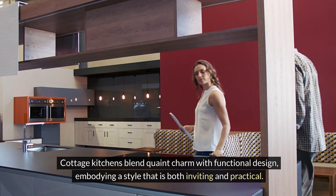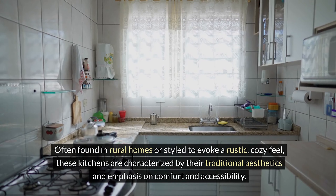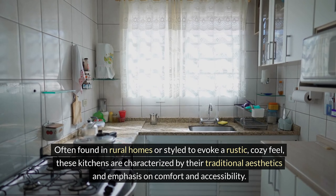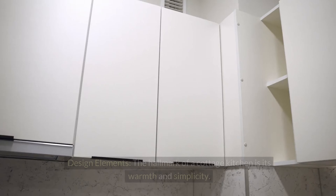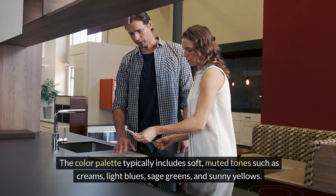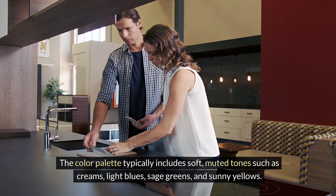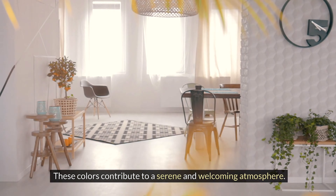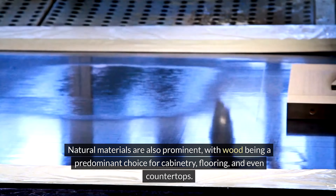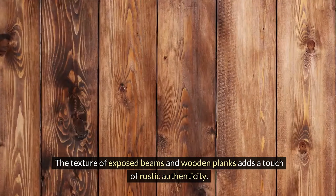Cottage kitchens blend quaint charm with functional design, embodying a style that is both inviting and practical. Often found in rural homes or styled to evoke a rustic, cozy feel, these kitchens are characterized by their traditional aesthetics and emphasis on comfort and accessibility. The hallmark of a cottage kitchen is its warmth and simplicity. The color palette typically includes soft, muted tones such as creams, light blues, sage greens, and sunny yellows, contributing to a serene and welcoming atmosphere. Natural materials are also prominent, with wood being a predominant choice for cabinetry, flooring, and countertops. The texture of exposed beams and wooden planks adds a touch of rustic authenticity.